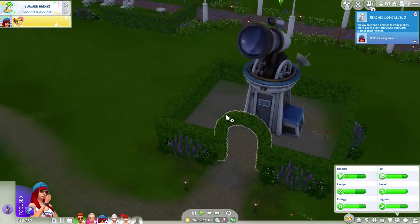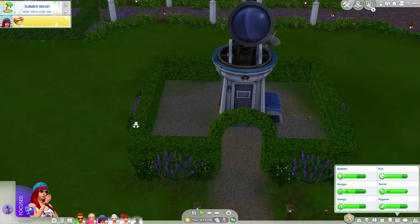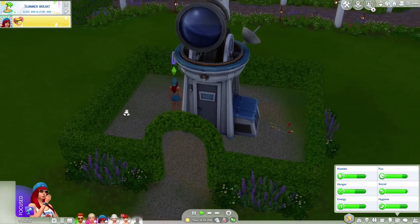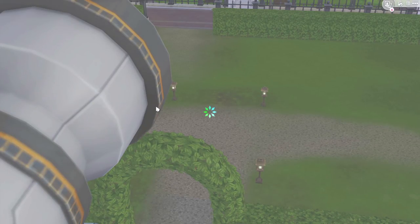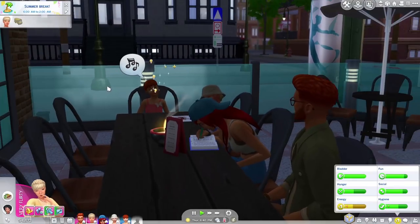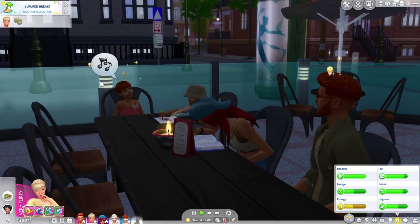It is almost 5 PM so I need to get Willow out of that telescope because these guys want to grab some dinner. We are leaving Myshuno Meadows park - everyone had a lovely time exploring it - and now heading out to the spice market to grab some dinner at a restaurant to celebrate Fisher's birthday and wrap up a wonderful day.